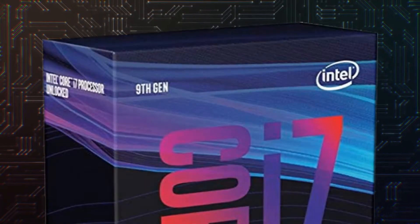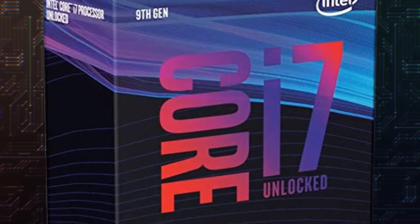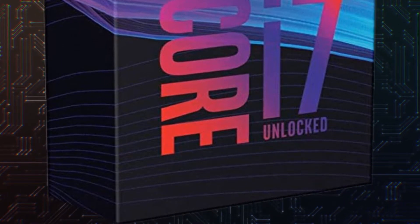The i7-9700K is a ninth generation processor with eight cores and eight threads at 3.6 GHz, a cache of 12 MB, and a heat to dissipate of 95 Watt.